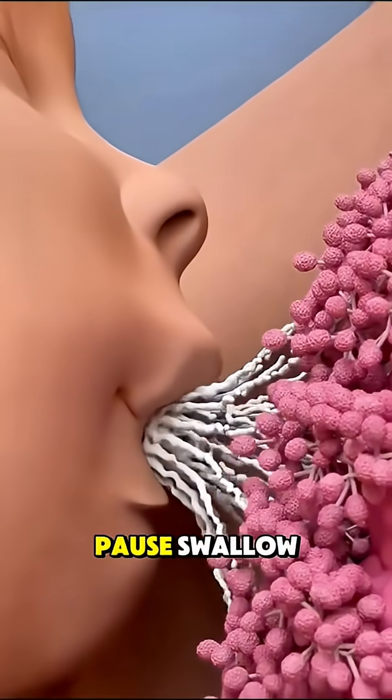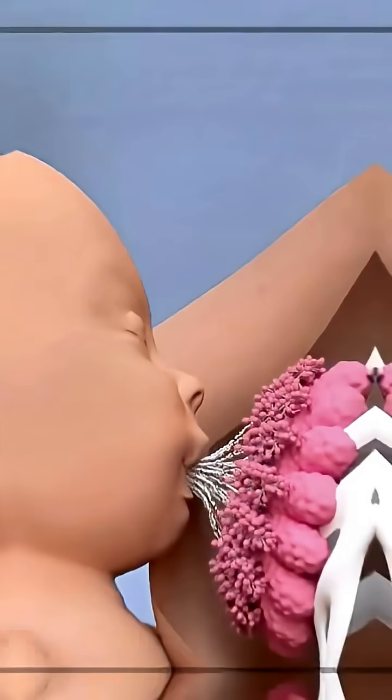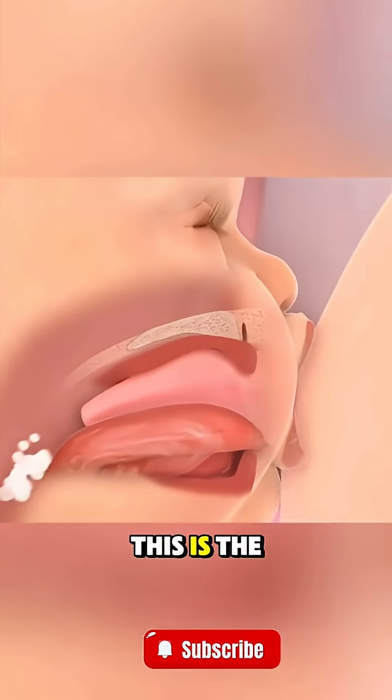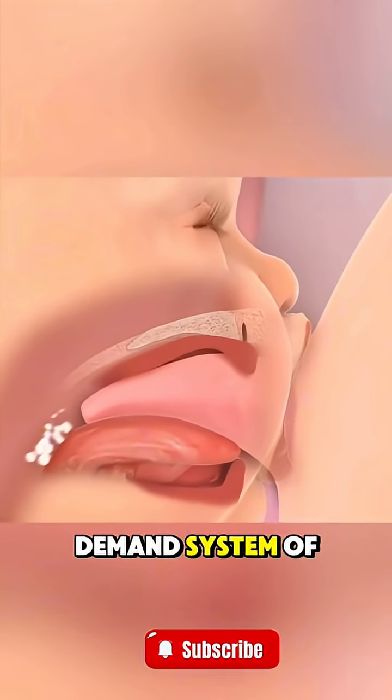Suck. Pause. Swallow. The more the baby feeds, the more the body produces. This is the natural supply and demand system of breastfeeding.